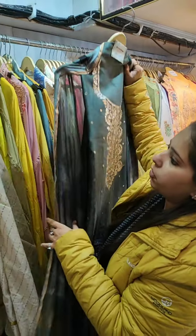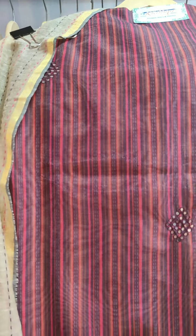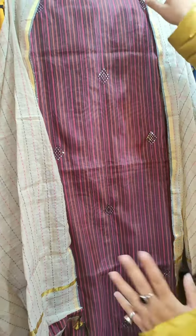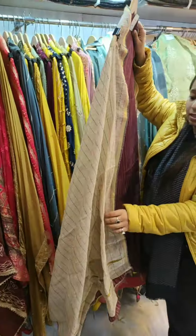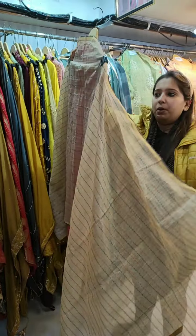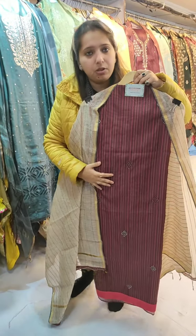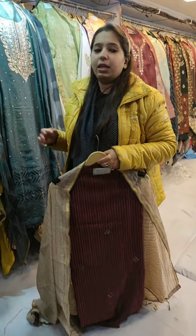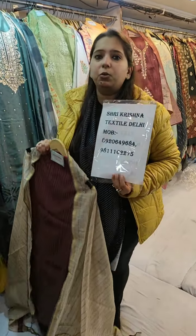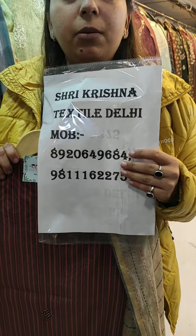Coming to the next concept — this is on 70-gram chanderi fabric with some artificial mirror highlighting. It is a lovely concept, and I have many more concepts across all these ranges. I am showing my contact numbers again — you can reach me for any wholesale or retail orders, and we ship worldwide.